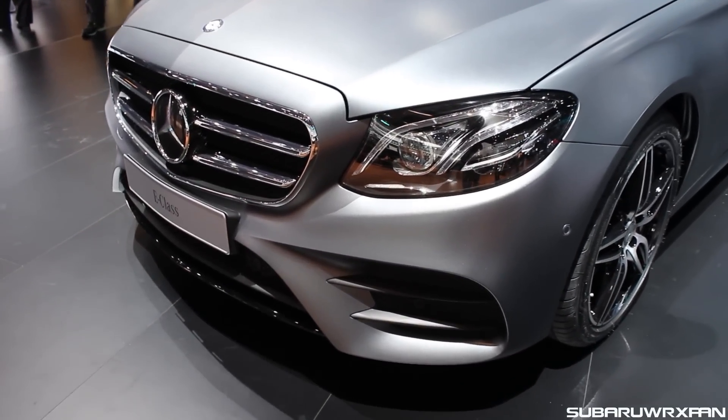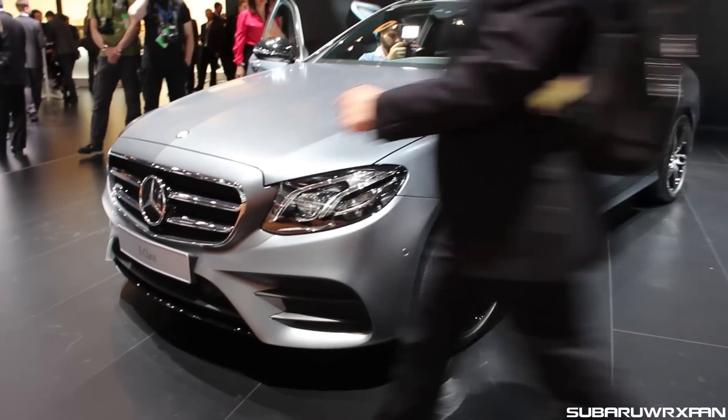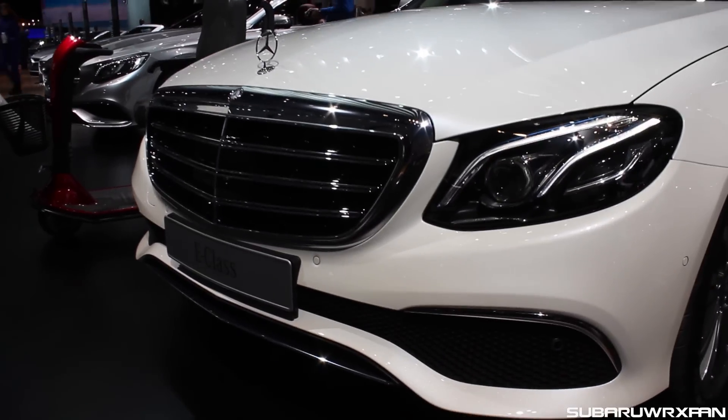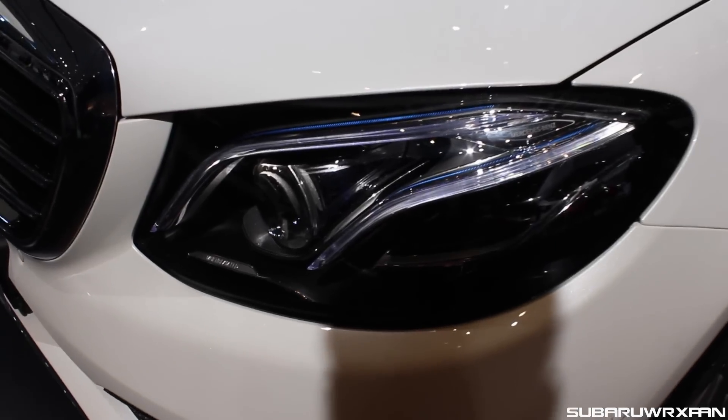This is the front bumper of the standard gasoline-powered one — that is a very attractive-looking sedan, very similar to other Mercedes but good-looking. And this is the plug-in hybrid version, which you can see has a more aero-enhanced front air dam there, made more aerodynamic.